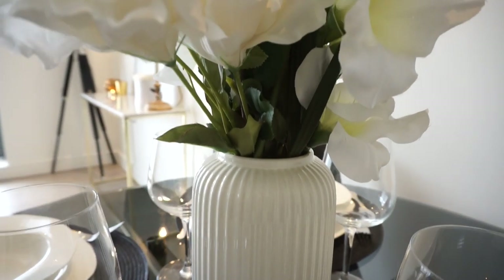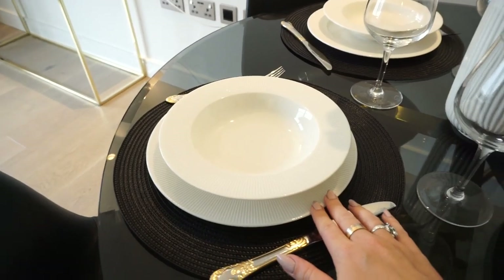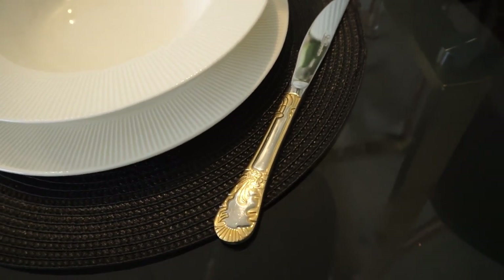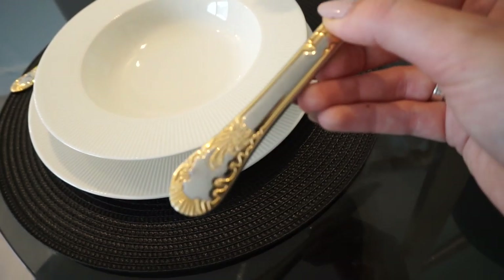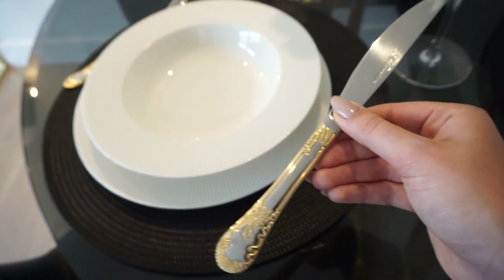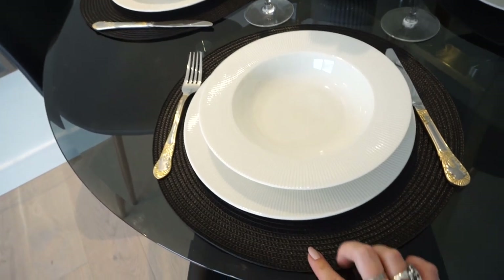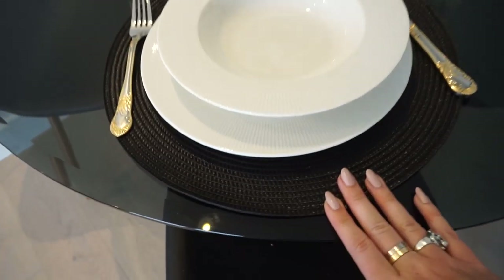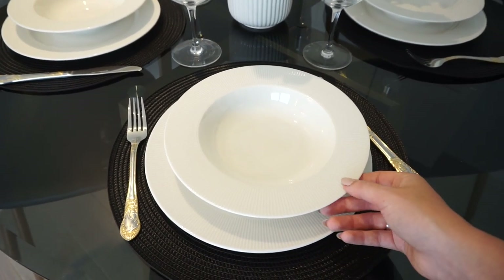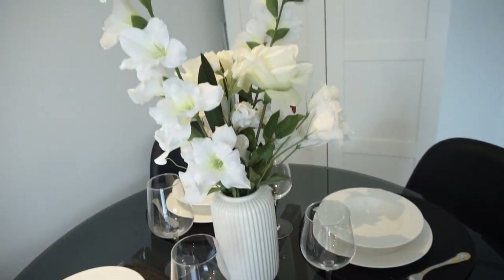This vase is from IKEA along with some of the fake flowers, and the bowls, plates, and wine glasses are all from IKEA too. The knives and forks are silver and gold — I love them, they're so nice. I actually got these on an online auction; they're brand new and we've got a huge set of 24 pieces. The placemats I just got from eBay — plain black woven ones. The plates are actually a cream color, not fully white, so they go really nicely with the gold, and the vase matches them as well.